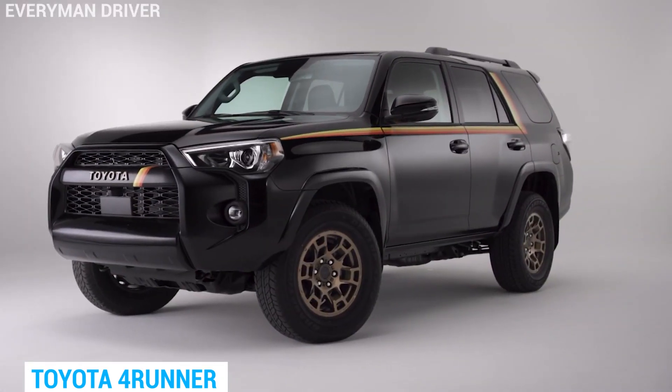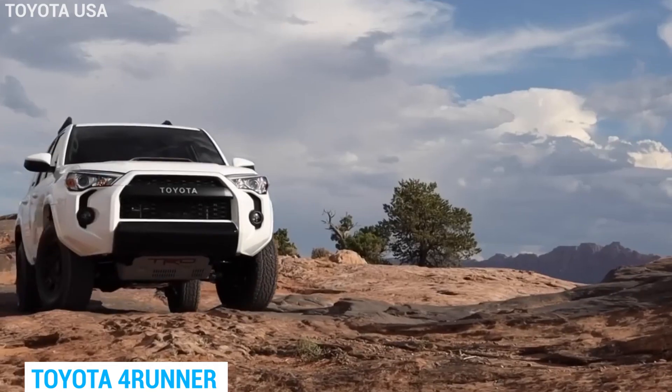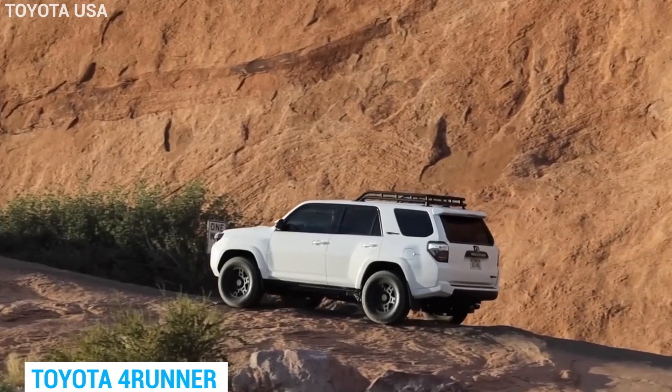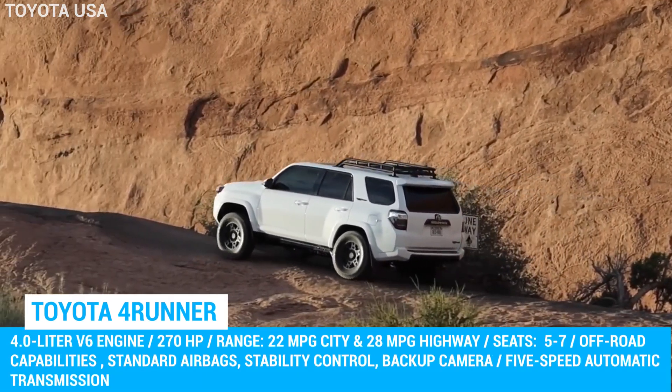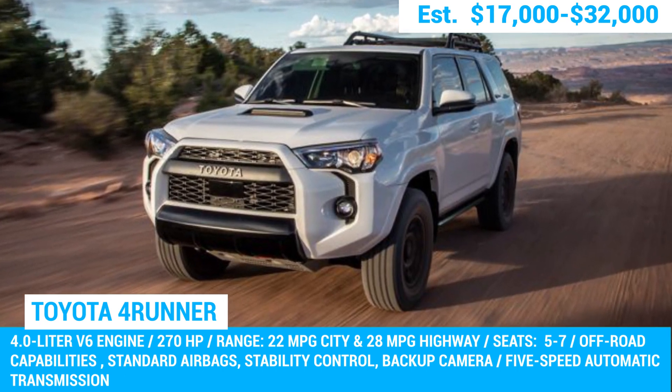Let's talk about the latest 2023 4Runner model. Sure, it has fancy safety features and entertainment systems, but it falls short of the 2014 model's dependability. Many buyers have already started reporting issues with the engine and mechanics, so we'd recommend you stick with the older model.